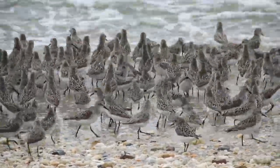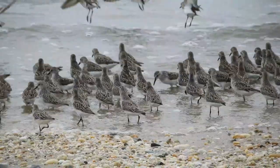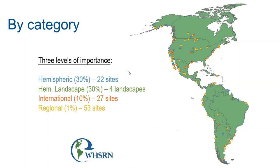A site's importance for shorebirds is based on peak species counts or on turnover rates, and a site can qualify by meeting the biological criteria in one of three ways. For hemispheric or landscape sites, it must have at least 500,000 shorebirds annually, or at least 30% of the biogeographic population of a species. Sites of international importance carry at least 100,000 shorebirds annually or 10% of the population of a species. Sites of regional importance have at least 20,000 shorebirds annually — passing by, stopping over, or wintering — and at least 1% of the biogeographic population.